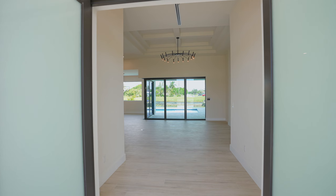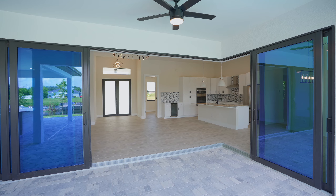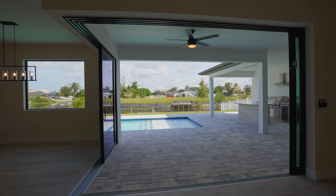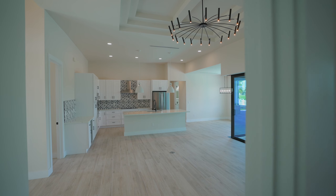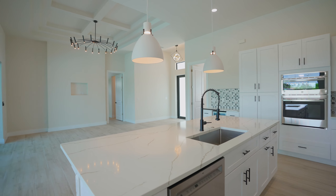As you enter the four bedroom, three bath home, your eyes are immediately drawn to two amazing features. First, the 14-foot volume ceilings with a custom design, and the stunning waterfront views this home affords. With over 2,000 square feet of living space, the home is well lit, open, and very spacious.